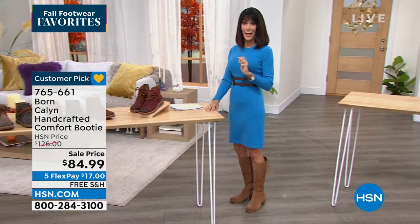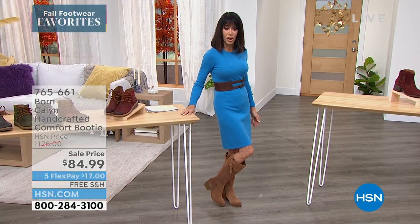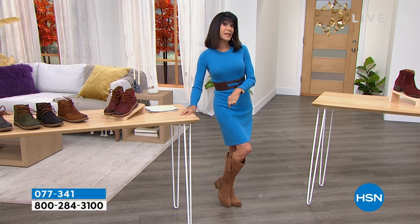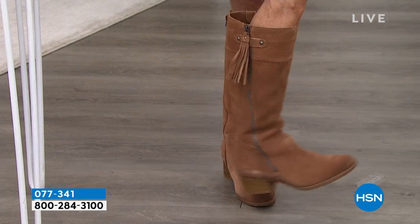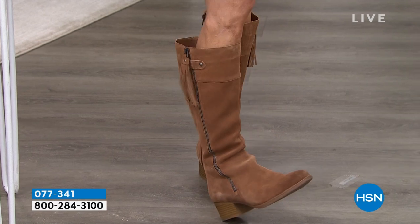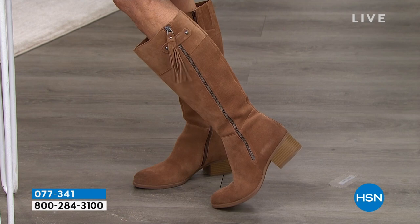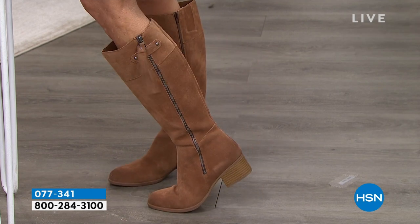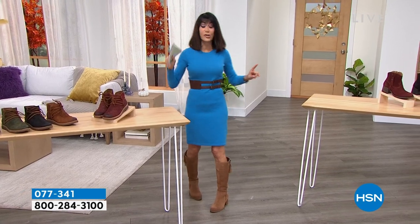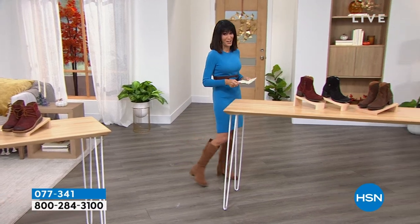Coming up — the boots I'm wearing right now. These are already so popular: Naturalizer. Inside every one of these boots is comfort-plus technology with extra padding. I love the tassel detailing and that lower heel — about an inch and a half. There are four different color choices. The price was $184 — wait till we get to this one and tell you the price, because you're going to love it.